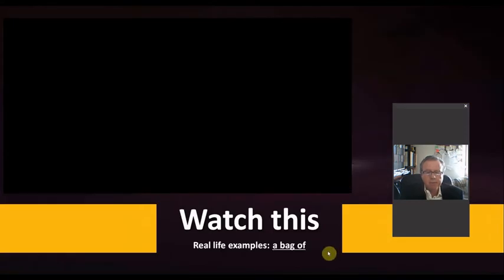Let's check some real samples from movies with the use of 'a bag of.' Pay attention, please.